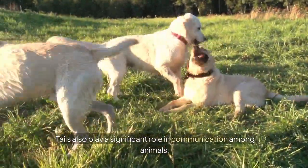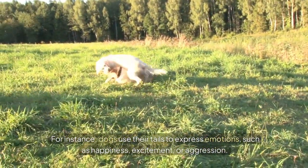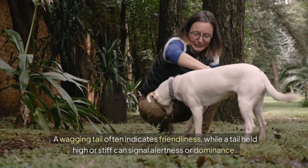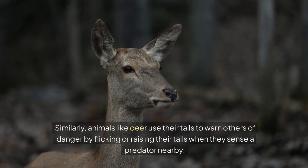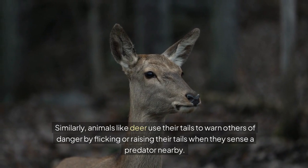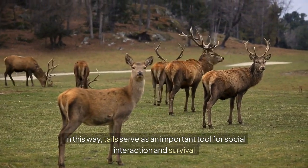Tails also play a significant role in communication among animals. For instance, dogs use their tails to express emotions such as happiness, excitement or aggression. A wagging tail often indicates friendliness, while a tail held high or stiff can signal alertness or dominance. Similarly, animals like deer use their tails to warn others of danger by flicking or raising their tails when they sense a predator nearby. In this way, tails serve as an important tool for social interaction and survival.